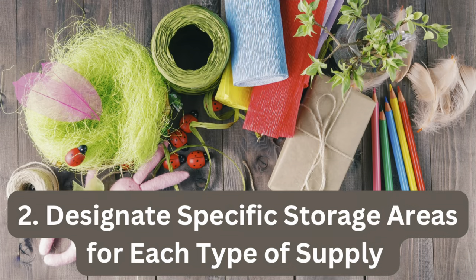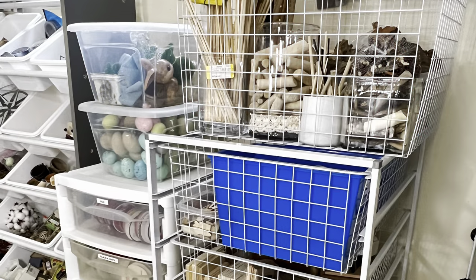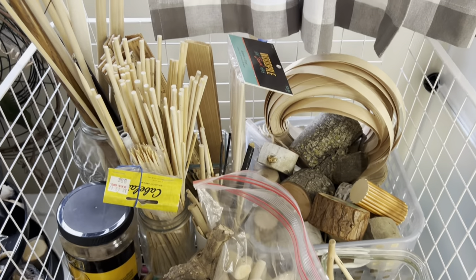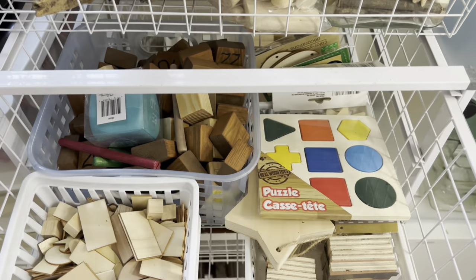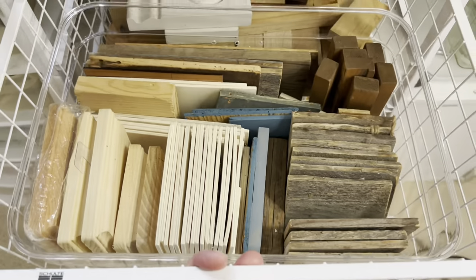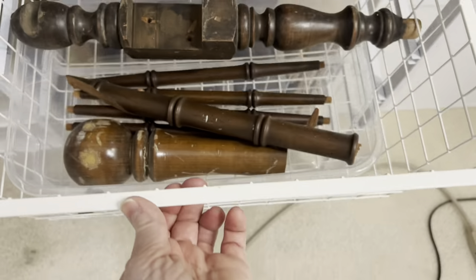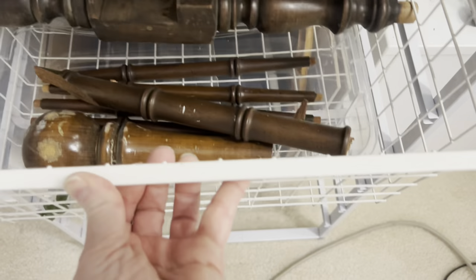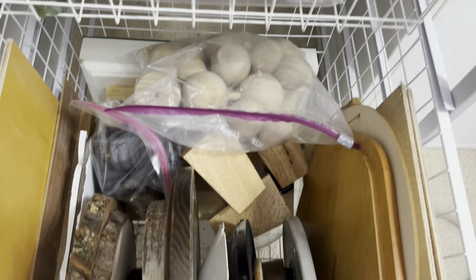As you're sorting, decide where you will store each type of item. It might be a specific tub, a shelving unit, a cabinet, or even a closet. I purchased this tower of wire baskets at a garage sale, and it's perfect for storing the wood supplies that I use in many of my crafts. And because these baskets are all full, I won't be buying any new wood supplies until I use up some of what I already have and space is available.